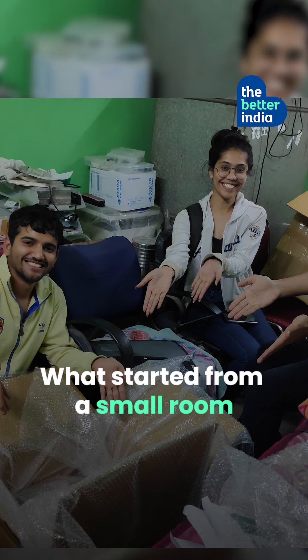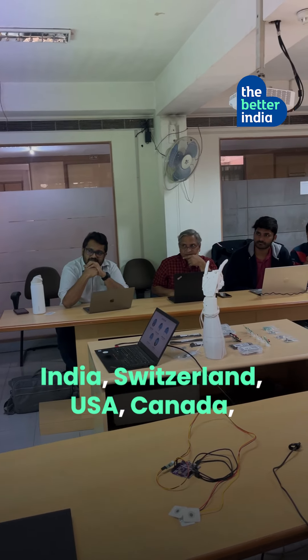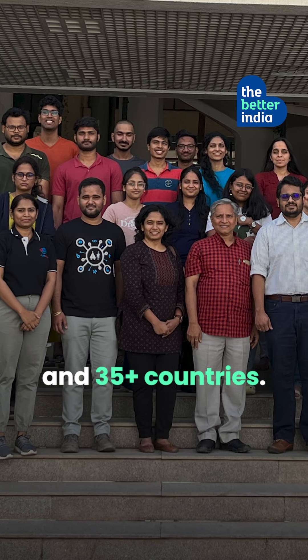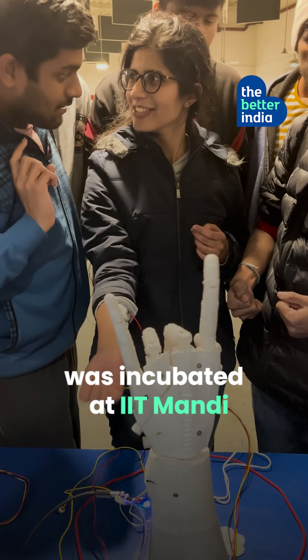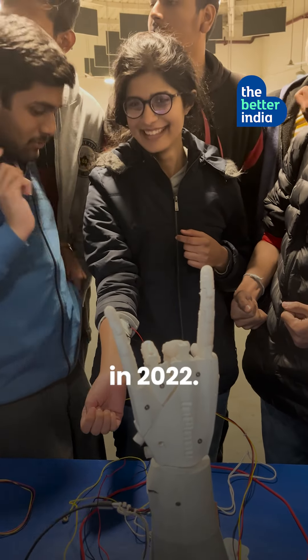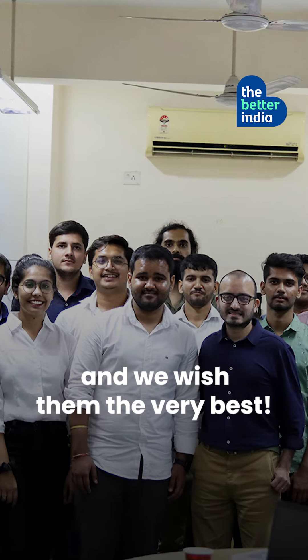What started from a small room is now a company that has clients in India, Switzerland, USA, Canada, UK, New Zealand, and 35-plus countries. A make-in-India brand, Upside Down Labs was incubated at IIT Mandi in 2022. They wish to bring a neuro-revolution to India, and we wish them the very best.